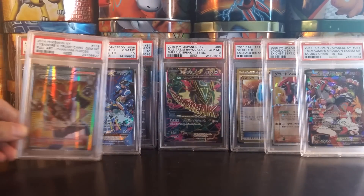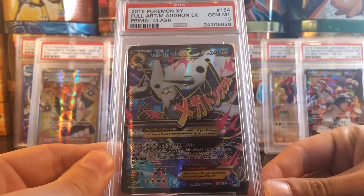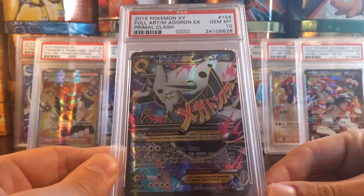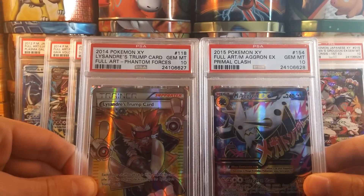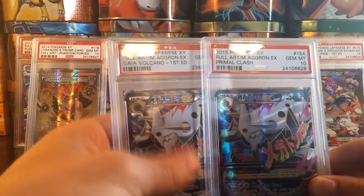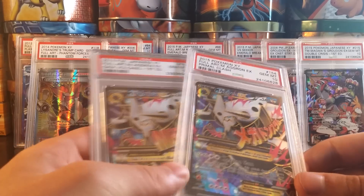Even better to get it in English, which is much harder to grade a PSA 10. Next English graded card: Mega Aggron EX from Primal Clash, Gem Mint 10. I was totally not expecting this grade. This is a Pop 1 of 3, as is the Lysander's Trump Card — meaning there are only 3 cards graded a PSA 10 of Lysander's Trump Card and Mega Aggron EX Full Art. This really complements the Japanese Mega Aggron EX Full Art that I have in a PSA 10 as well.